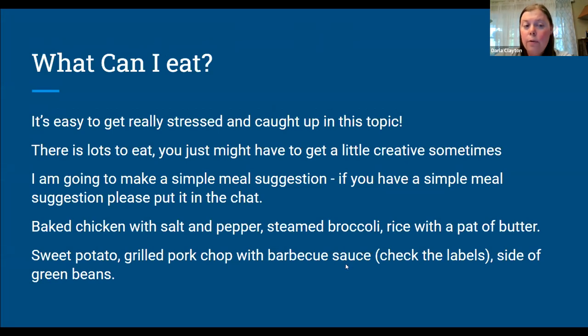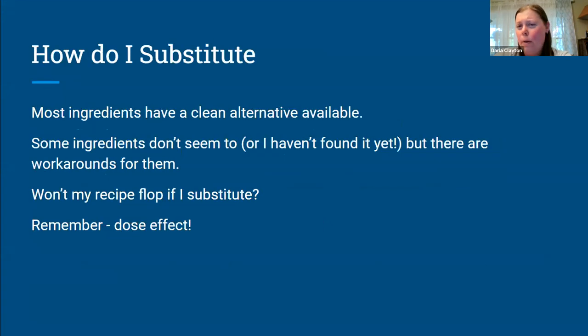Basic food is usually going to be fine if it doesn't have funky ingredients added to it. How do you substitute? I like to cook, and finding clean alternatives are important to me because there are some things where there just isn't a clean version. I will say I've almost always been able to find a clean version, but there are a couple of things that have stumped me. One of those is evaporated milk, which I used to use all the time. Evaporated milk always has carrageenan — even in organic versions. I have not found one that is clean.